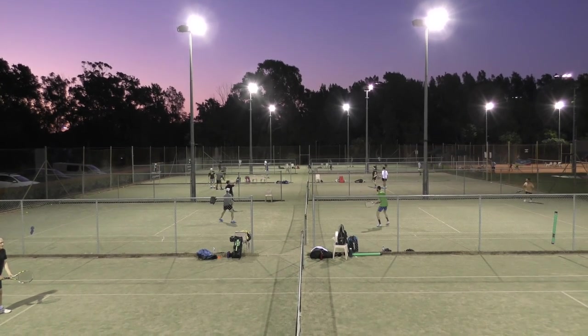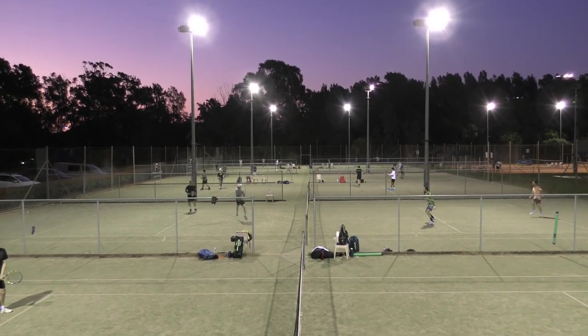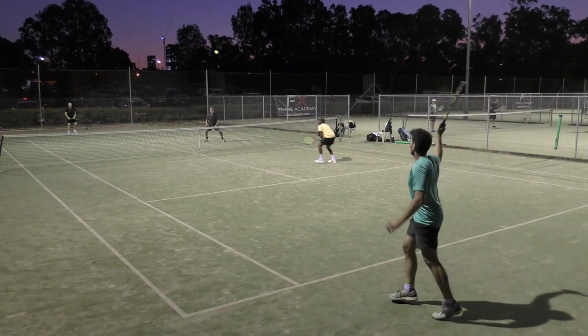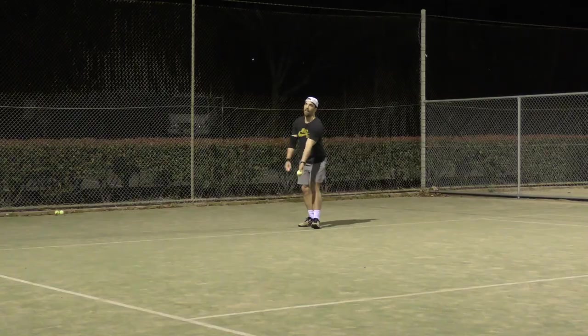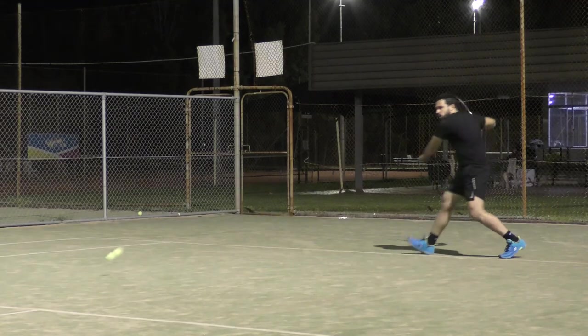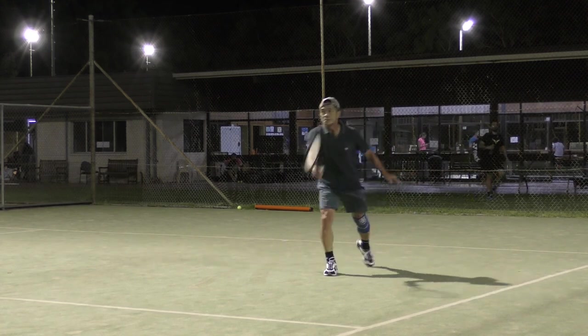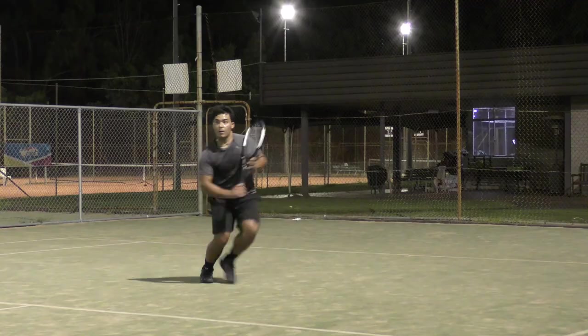At FX Tennis, we provide a range of competitions to suit any age or level. On Wednesday nights, we run our advanced competition for elite-level players. This is a two-player team event consisting of both singles and doubles matches, as players battle it out over two divisions with a cash prize on the line.